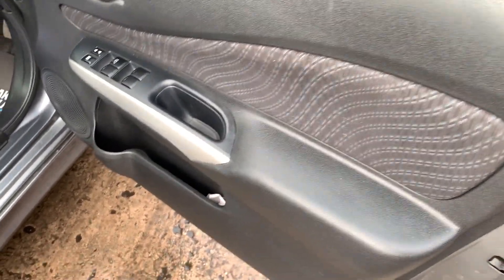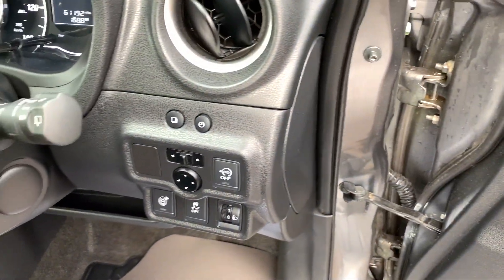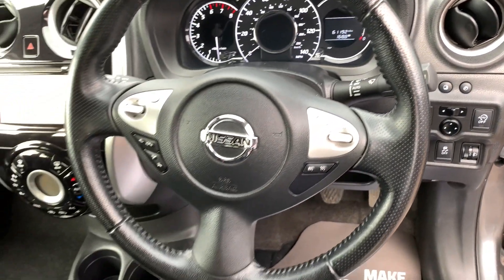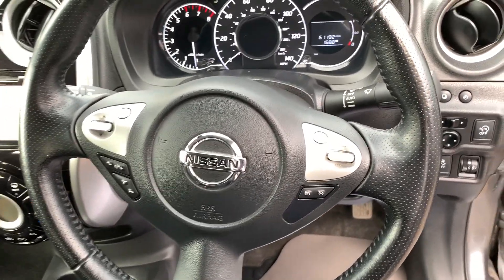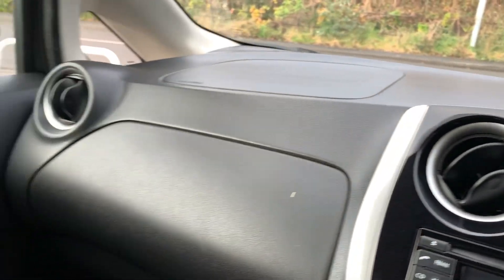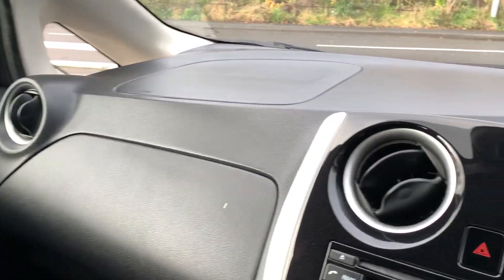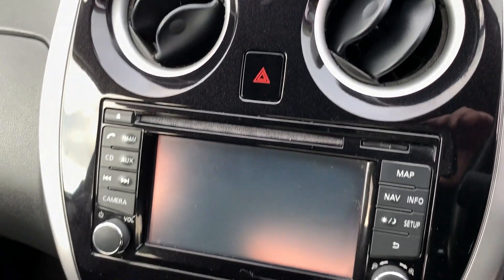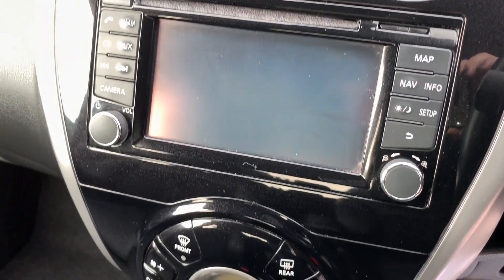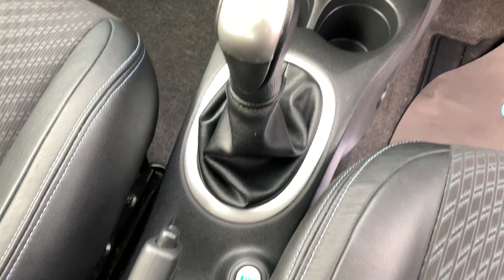Inside the car, electric windows here, electric mirrors, radio controls on the steering wheel, cruise control. The car has 61,000 miles. Inside navigation, radio CD, air conditioning, cupholders here, 5 speed.